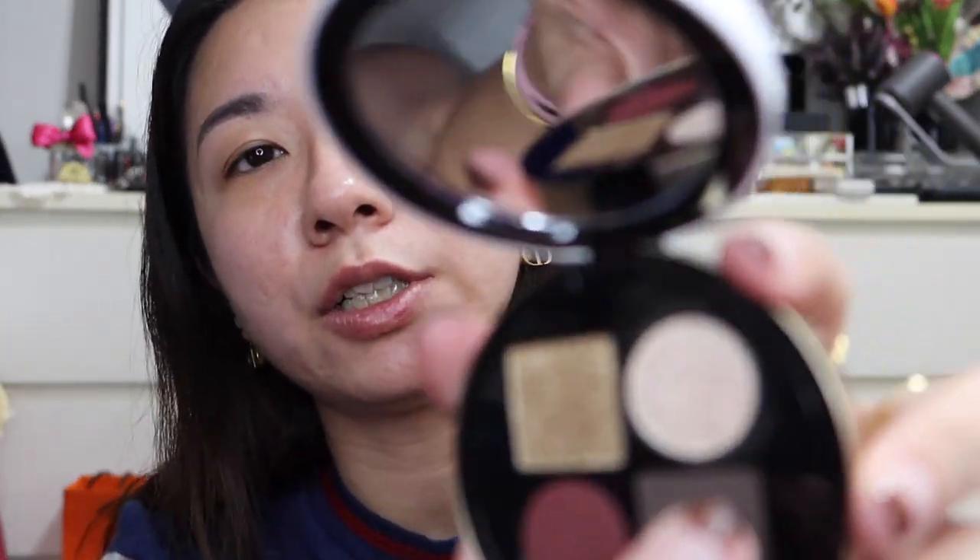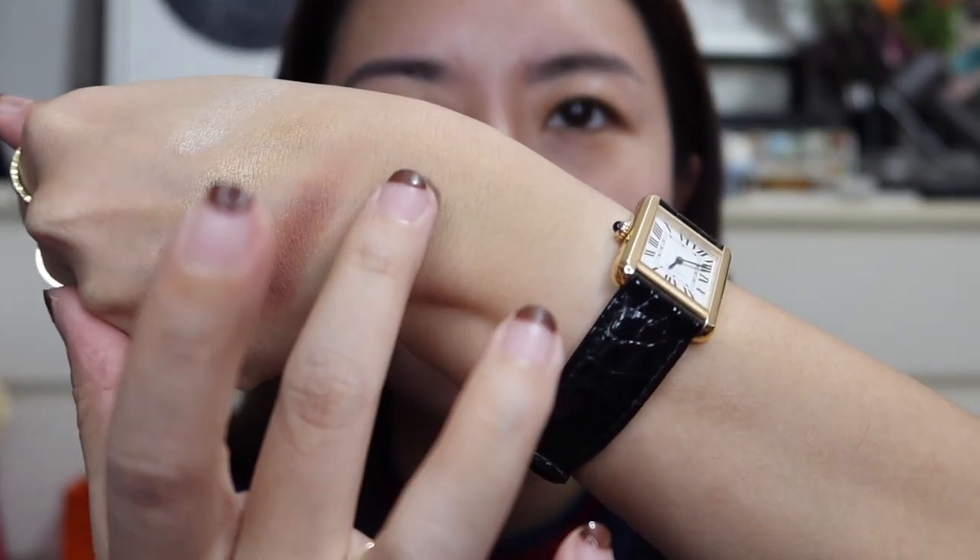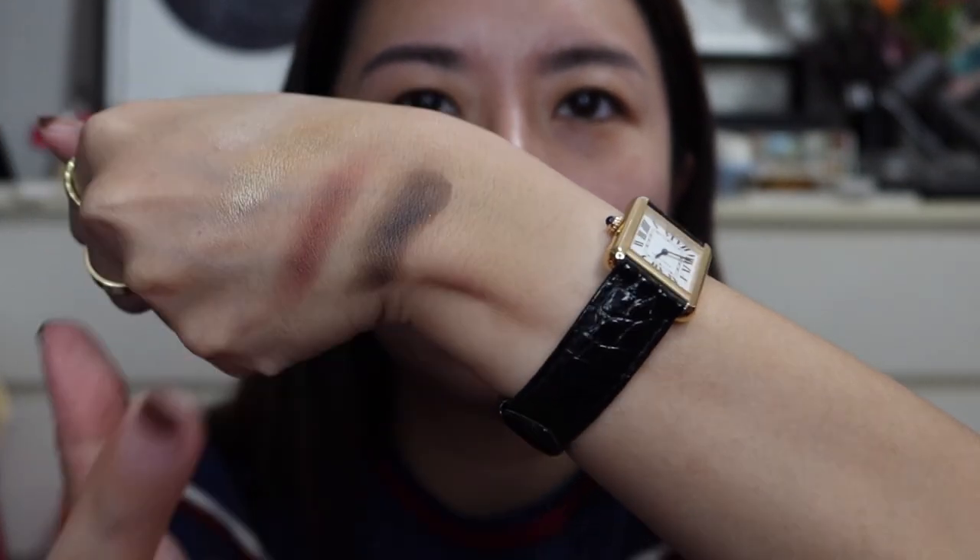Last but not least we have this taupe-ish brown shade. I'll be very honest and say that out of the four eyeshadows, the one that I was least impressed with was this one, because when I swatched it in the store it was kind of dry and clumpy. But actually it's not that bad. I'm not sure if it's because the store one has been touched by everyone, but this comes on really really smoothly. It's like a cool-tone brown and just really nice coloring.